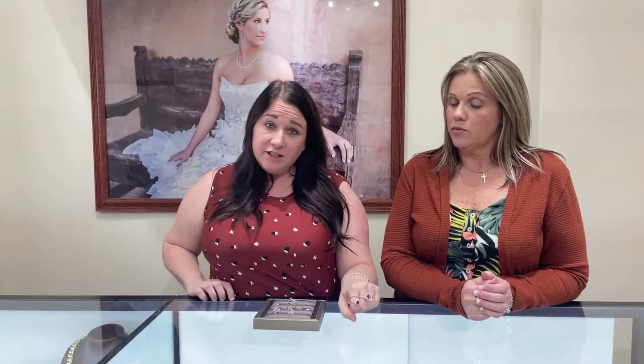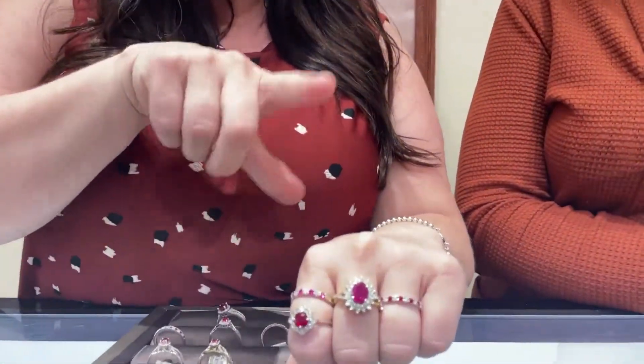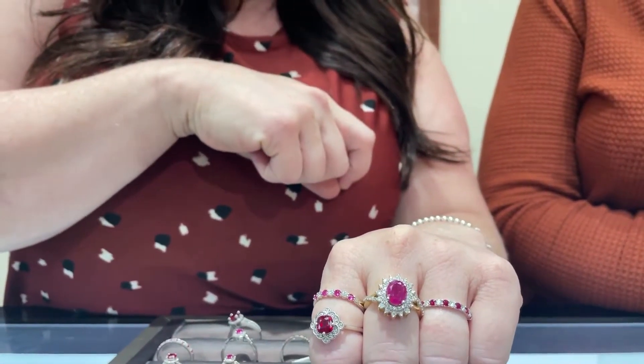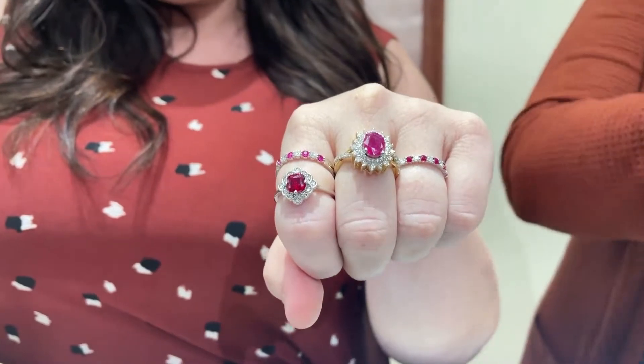Ruby is a precious stone that you can also get in a synthetic variation. We have a good selection here of rubies. We got ruby and diamond bands, we have ruby fashion rings. Oh, I love, love, love that one. That one's gorgeous. Really pretty.